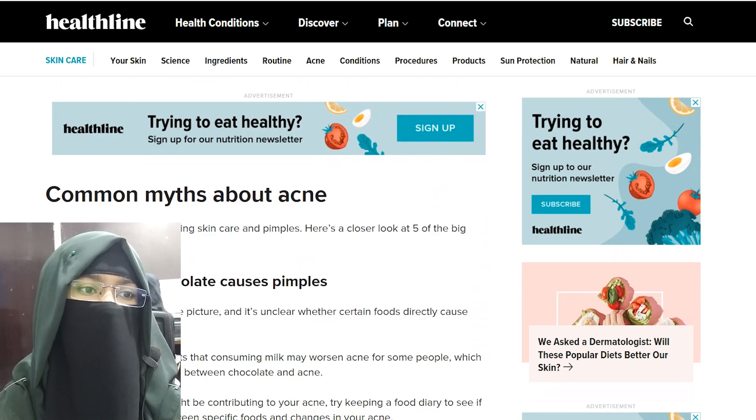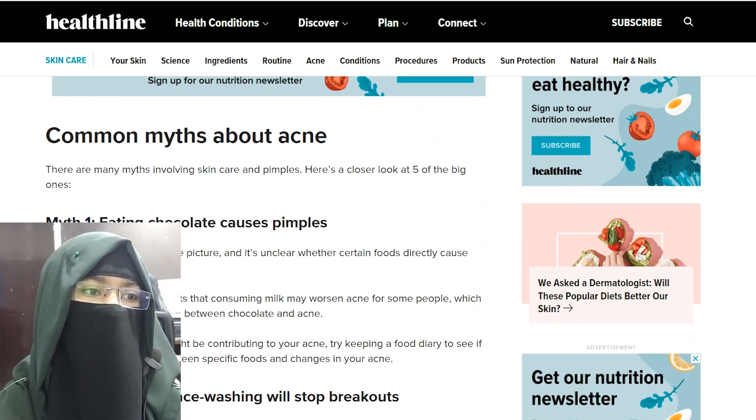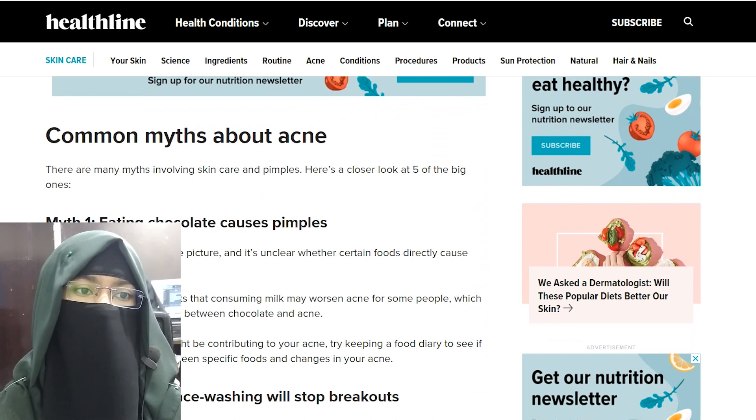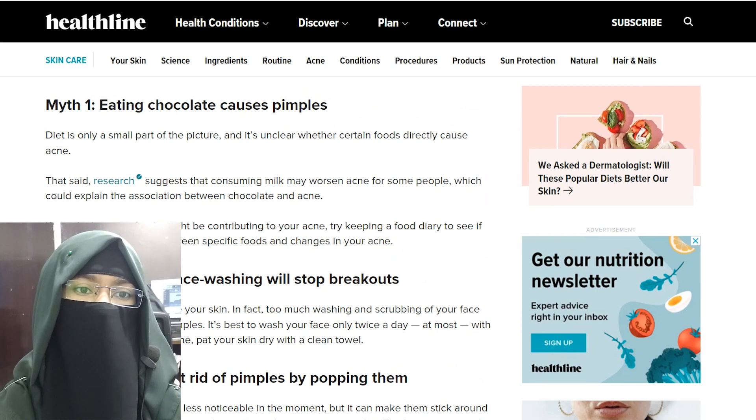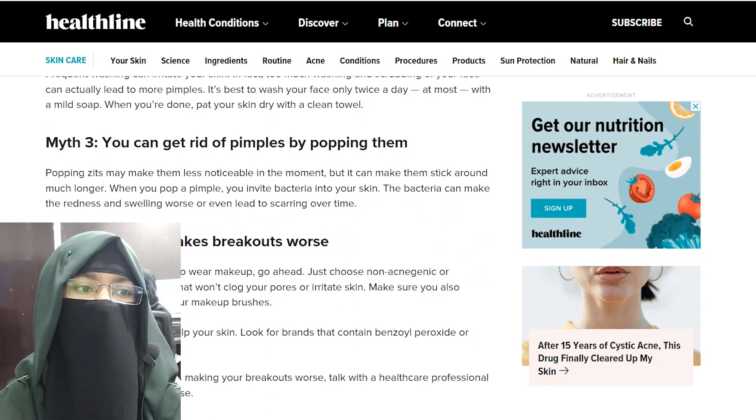There are many myths involving skin care and pimples. The first myth is that eating chocolate causes pimples — diet is only a small part of the picture and it's unclear whether certain foods directly cause acne. The second myth is that frequent face washing with soap clears breakouts. Third, that you can get rid of pimples by popping them. Fourth, that makeup makes breakouts worse.